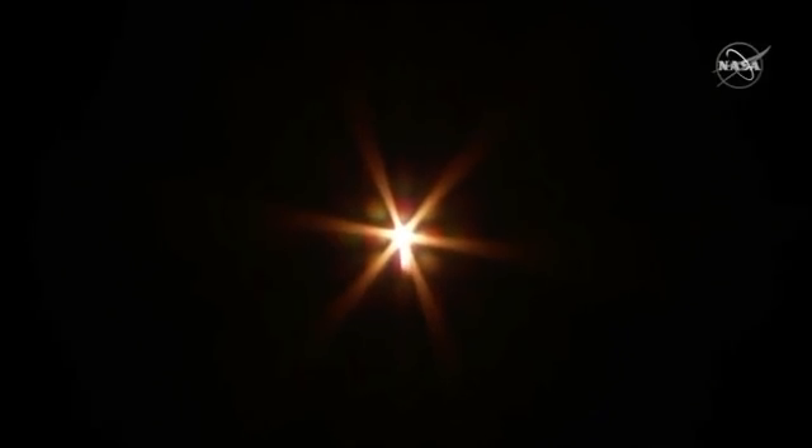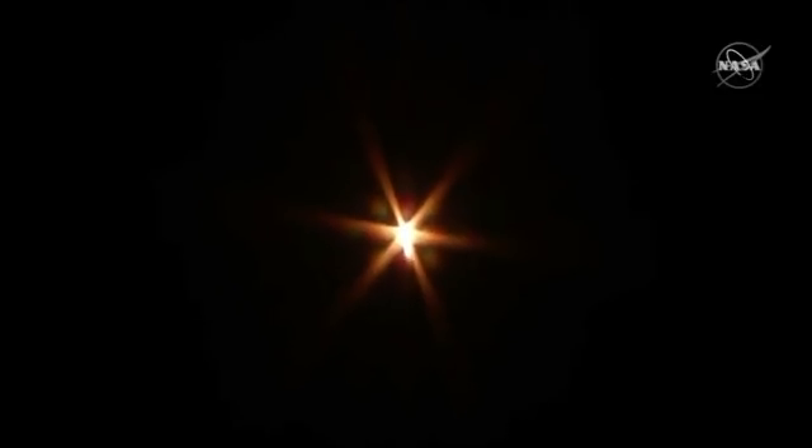Engines are throttled back to 55% power. Altitude 15,000 feet, nominal attitude. Everything looking good so far. This first stage burns for about 3 minutes, 35 seconds. Engine is throttled up and operating nominally at full power.